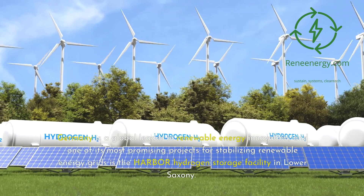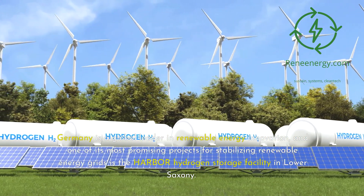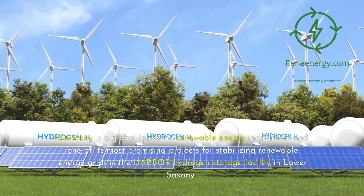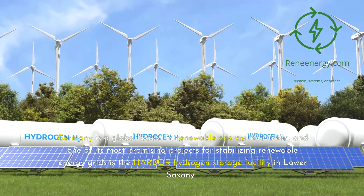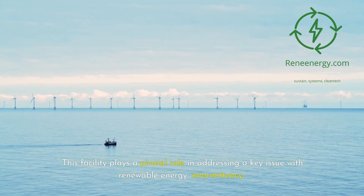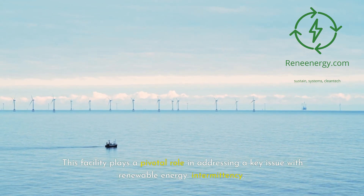Germany is a global leader in renewable energy innovation, and one of its most promising projects for stabilizing renewable energy grids is the Harbor Hydrogen Storage Facility in Lower Saxony. This facility plays a pivotal role in addressing a key issue with renewable energy: intermittency.